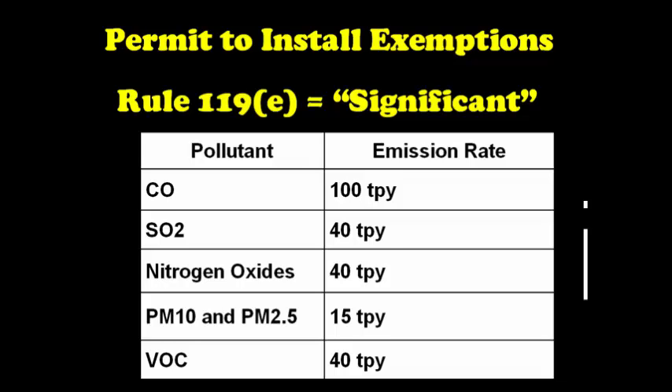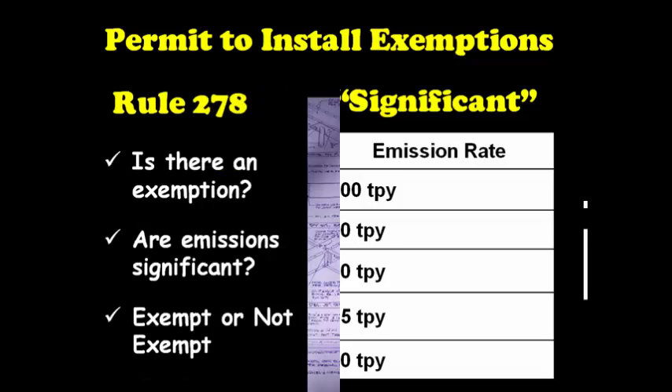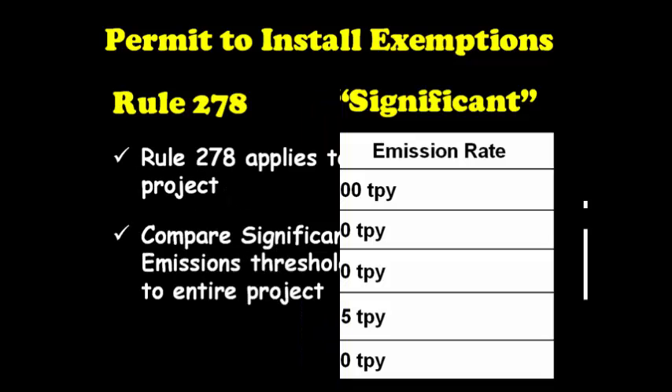Rule 278 is a type of screening process for proposed installations or modifications. So if you are planning to install, reconstruct, or modify a source of air emissions and you find an exemption in the rules, before you can consider it exempt, you have to be sure that the expected emissions will not exceed the significant level. In most cases it's simple — you're installing a process, finding the exemption, and if the expected emissions are below the significant levels, you can consider it exempt. It gets trickier when you have a project plan that entails the installation or modification of several emission units or processes. If this is the case, you need to apply Rule 278 to the entire project, not just the individual process. If the emissions from the entire project exceed the significant levels, you need to obtain a permit for all the processes that are part of the project, even if there is an exemption.